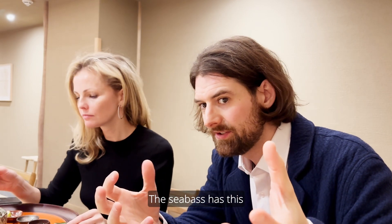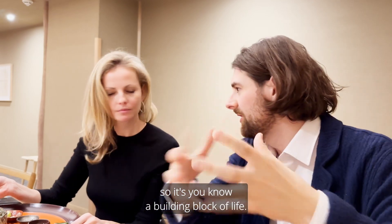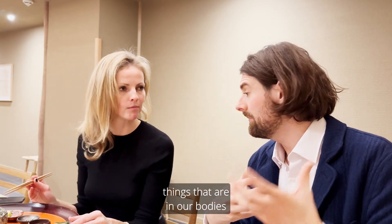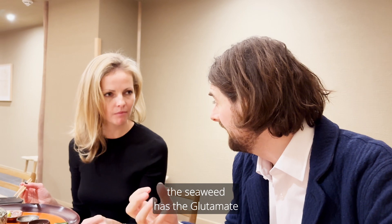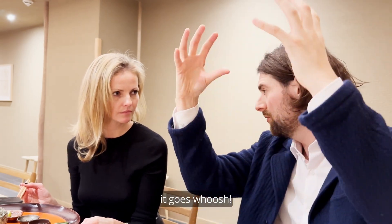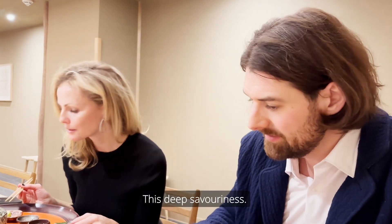The sea bass has what we call inosinate, which is something called a nucleotide — a building block of life. It's just things that are in our bodies and in the bodies of sea bass. And then the seaweed has the glutamate. When you combine those two, it's more than just adding them — it goes beyond. You have all of this richness around your mouth, and this deep savoriness.